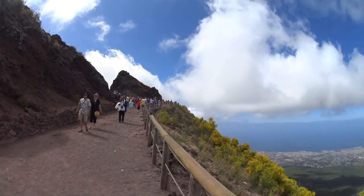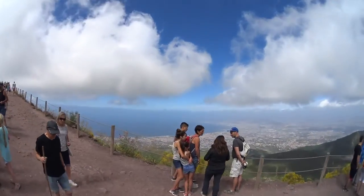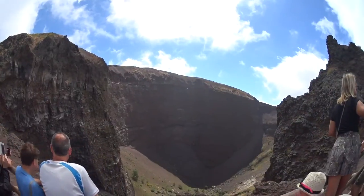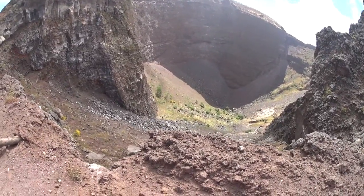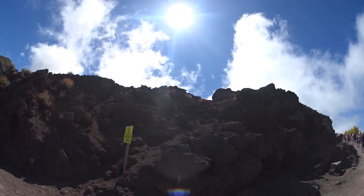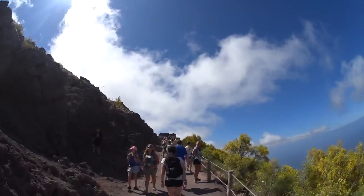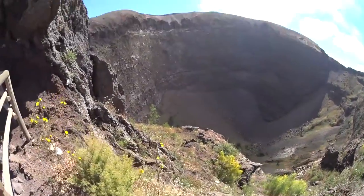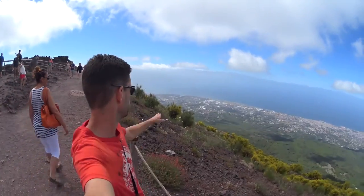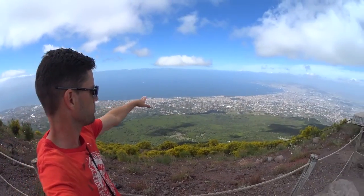We're getting close to the crater it looks like. Can't get enough of the views here. We've made it here to the crater — this is the main crater down in there. That's cool. And of course more beautiful views of the bay. Don't climb up into that restricted area. That's the Amalfi Coast into the Sorrento area — a little hazy today but you can see it — and of course more views into the bay as well.